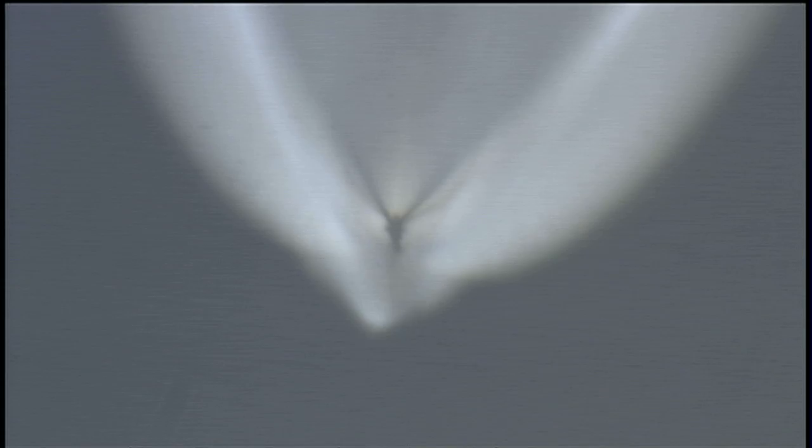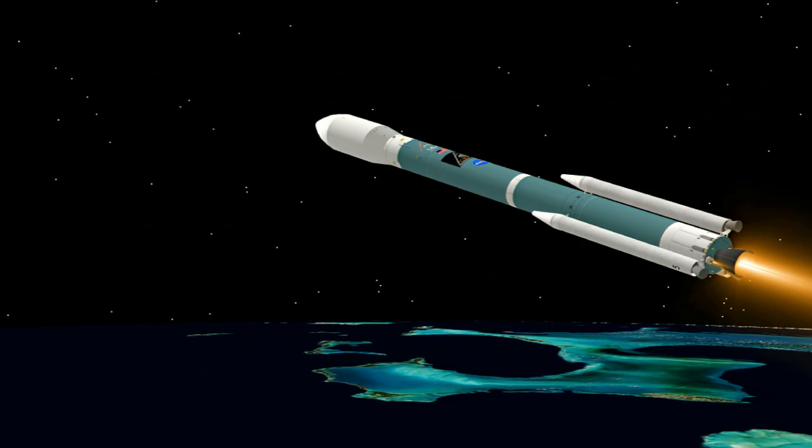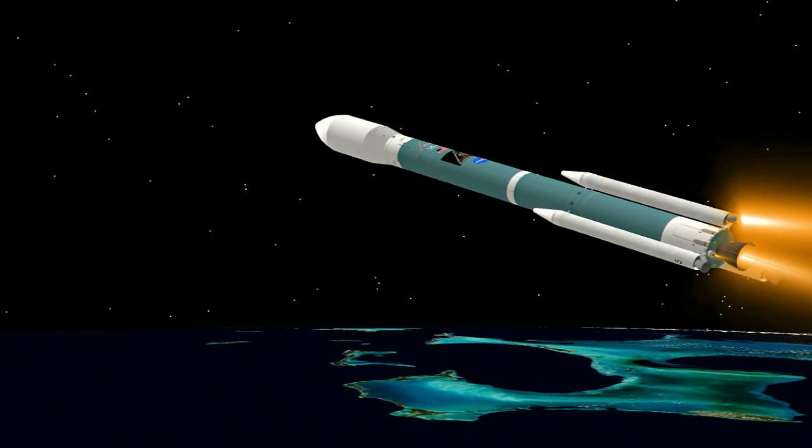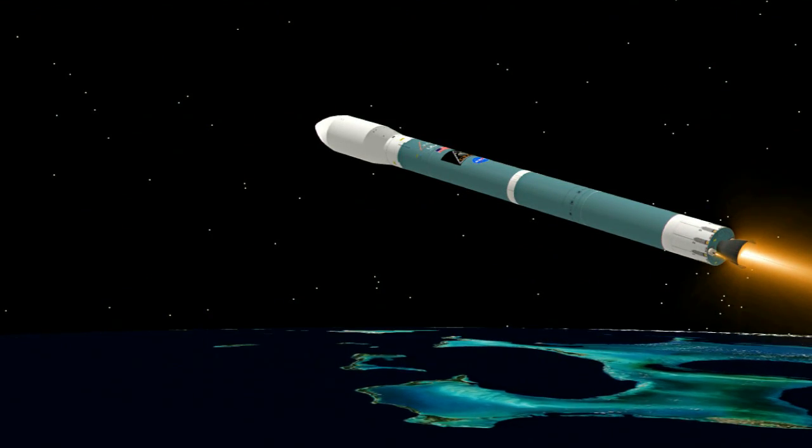About 30 seconds remaining on our three air-lit motors. Chamber pressure is beginning to decline. We have good engine control in the main engine. Good engine control in the verniers. Settling down from the initial launch transients. Standing by for burnout of the three air-lit motors. And we have burnout. Standing by for separation. And we have separation.